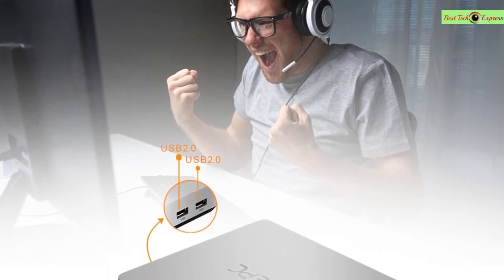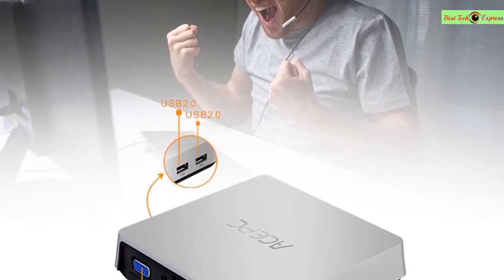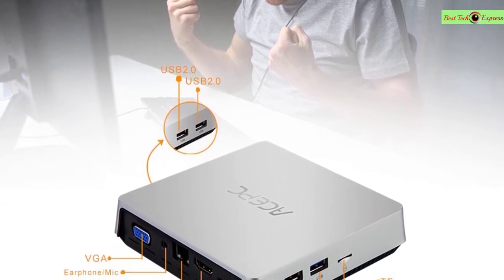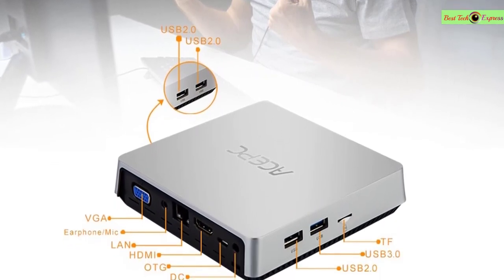The T11 is small but powerful, supporting 4K Ultra HD for home entertainment. Perfect for home office, internet surfing, watching movies, or simply browsing the web.